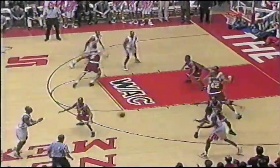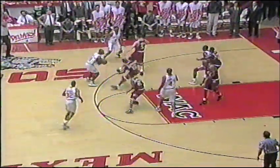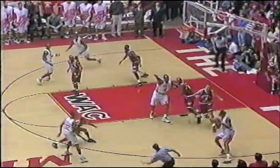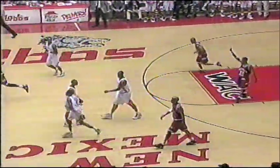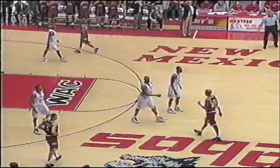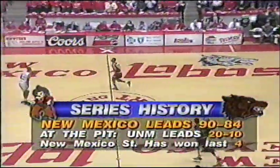Three-guard lineup for New Mexico. Cavasi Franklin around. Charles Smith in the corner. Aggies in a man-to-man — you don't see that much. We'll have a travel. Remember those 28 turnovers charged to New Mexico and Arizona State. This is a series that goes way back, started in 1904. New Mexico leads the series 90-84, but the Aggies have closed the gap in recent years.